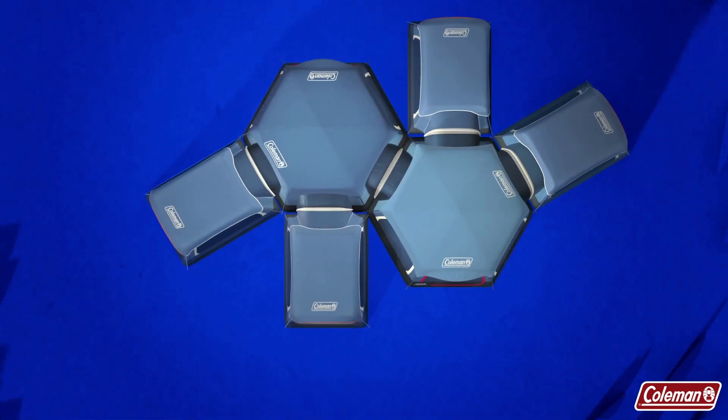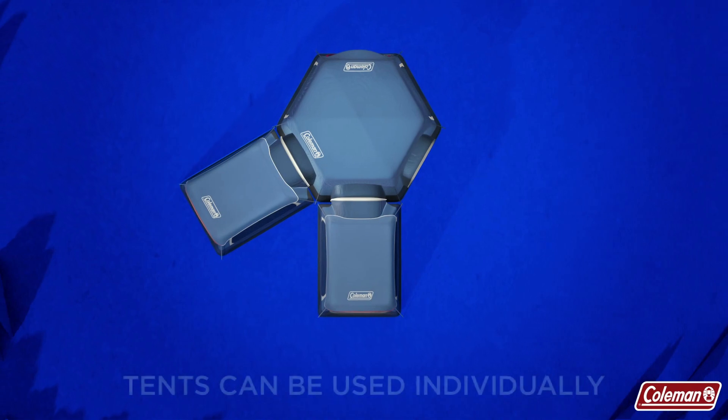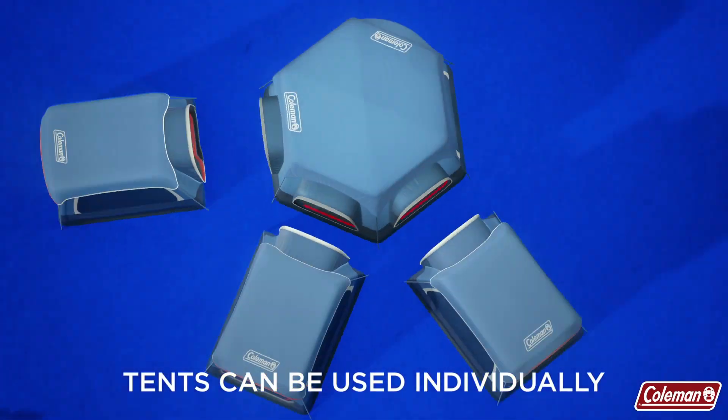Configurable to fit all your needs. And if less space is needed, each tent can be used individually.